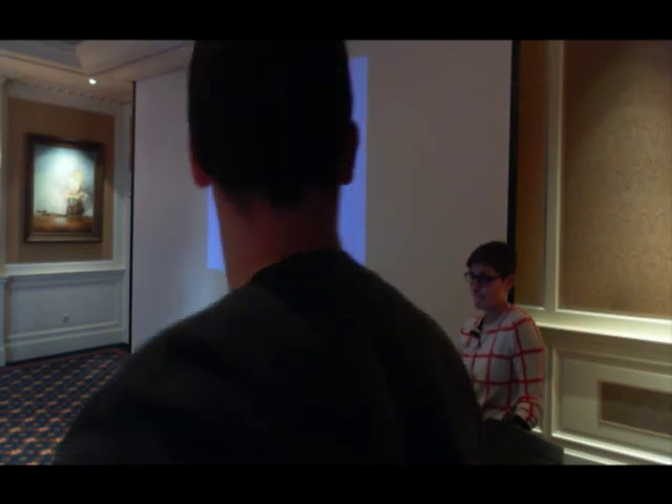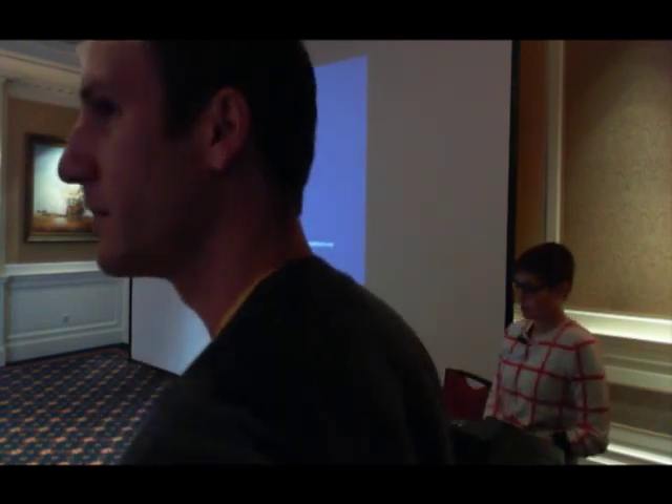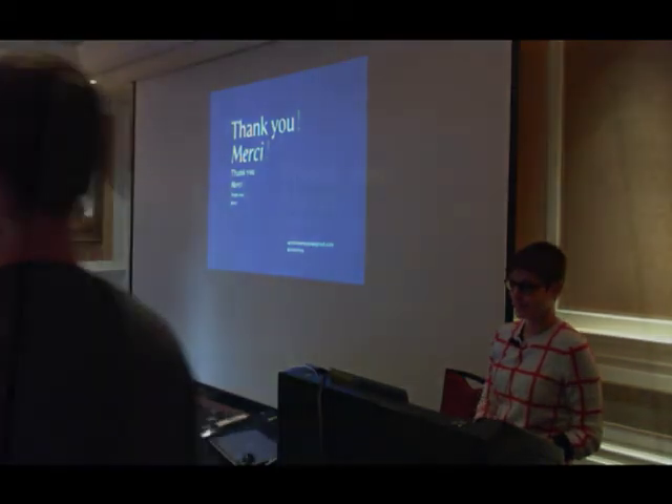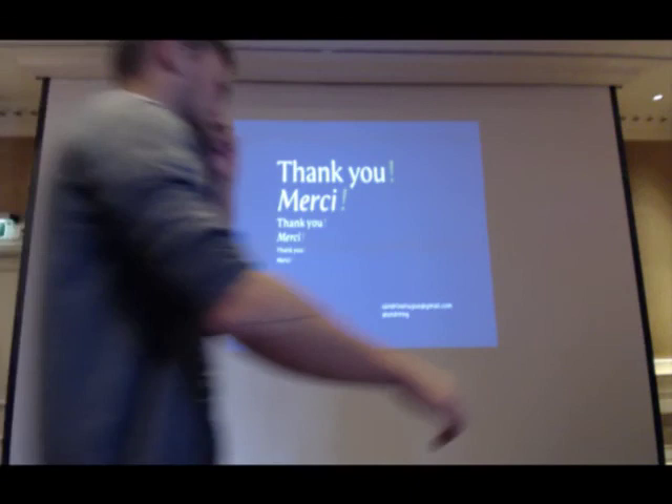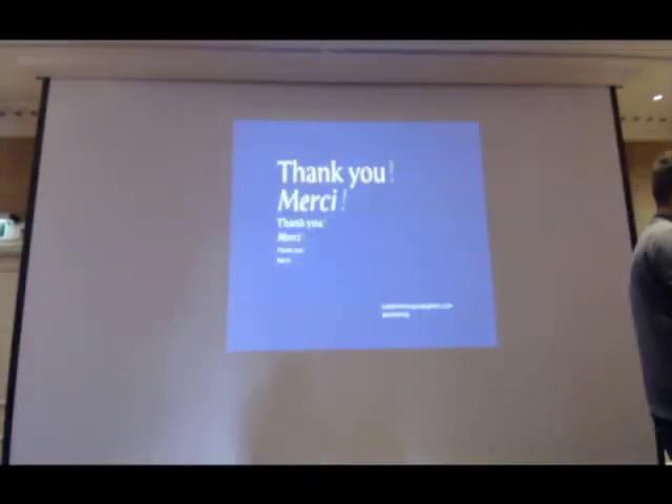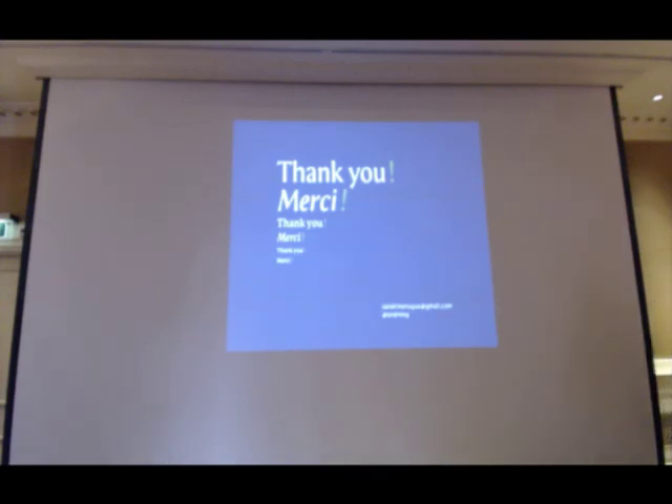Questions? If there aren't any questions, just to let you know this typeface has a printed specimen, so you can judge for yourself — not on screen — how the work on optical sizes performs in print. Thank you very much.